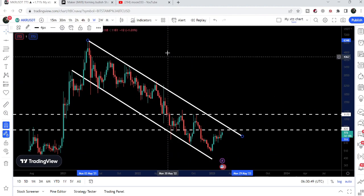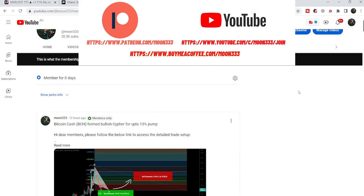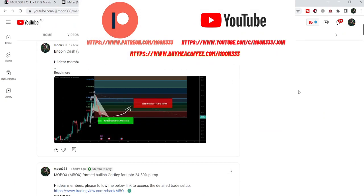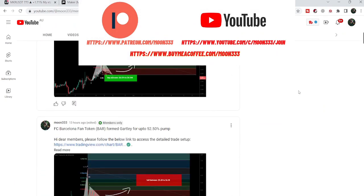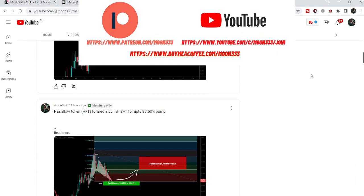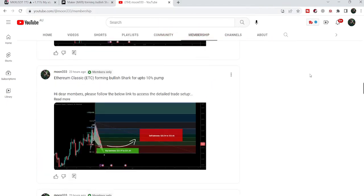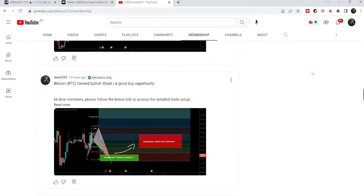Before starting this analysis, if you are not subscribed to my channel then do subscribe. For more trading signals you can also join me and support me as a YouTube member or as a Patreon member, because here I'm sharing different trading signals on a daily basis. You can find the link to join me in the video's description.